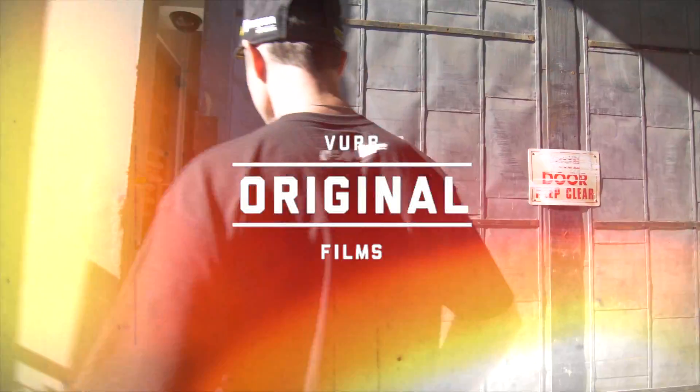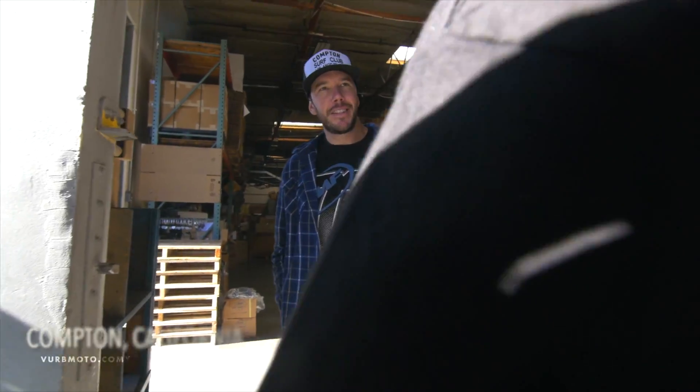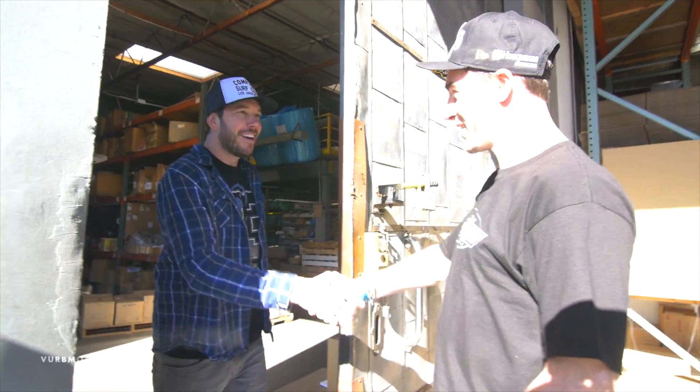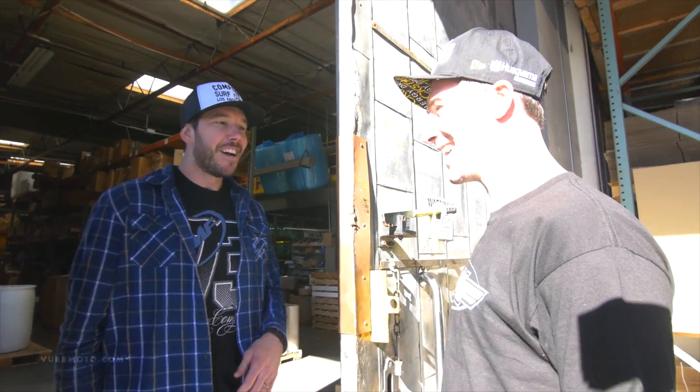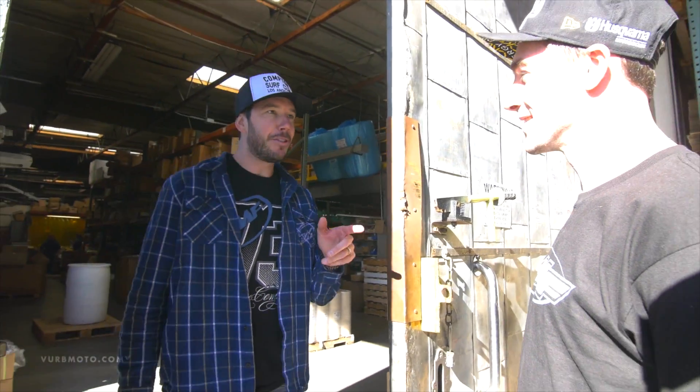Hey guys, I'm gonna go in and check out FMF. Sipes! What's up, man? What's going on, buddy? How are you? All the way from Kentucky straight to SoCal, AKA Compton, where the weather's sunny. Well, we're ready to put you to work today at the Flying Machine Factory, so come on in and we'll check it out.